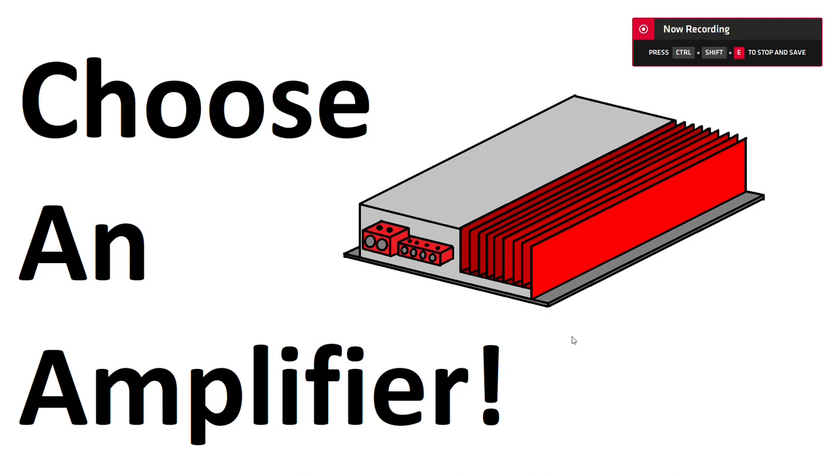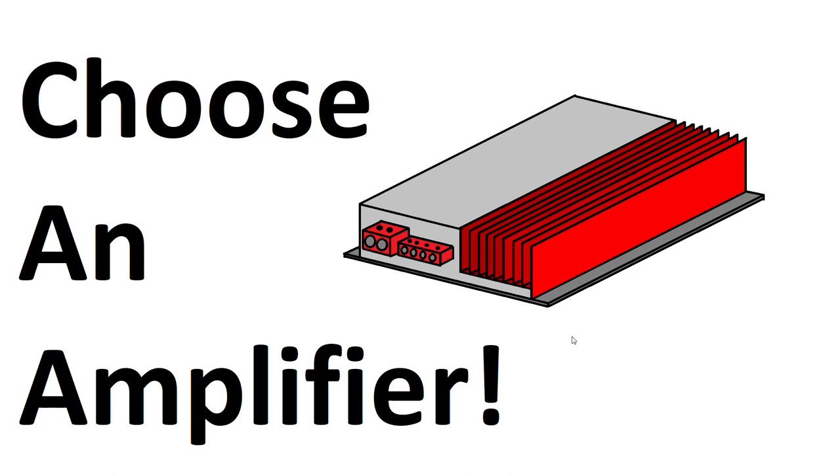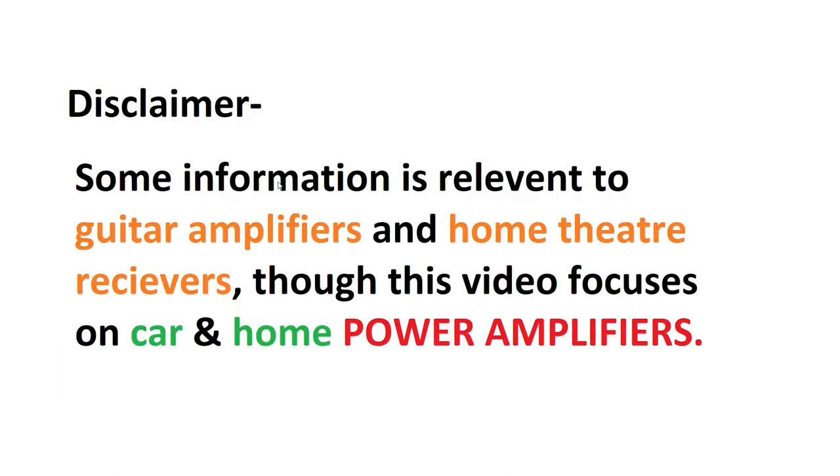What is up everybody, Daki here, and today I'm going to talk about how to choose an amplifier for your needs, whether it's a PA amplifier, home power amplifier for your speakers, or a car amplifier for your subwoofer. Just a disclaimer: this video is going to be focusing on car and home amplifiers rather than guitar amps or home theater receivers, but the information does transfer.